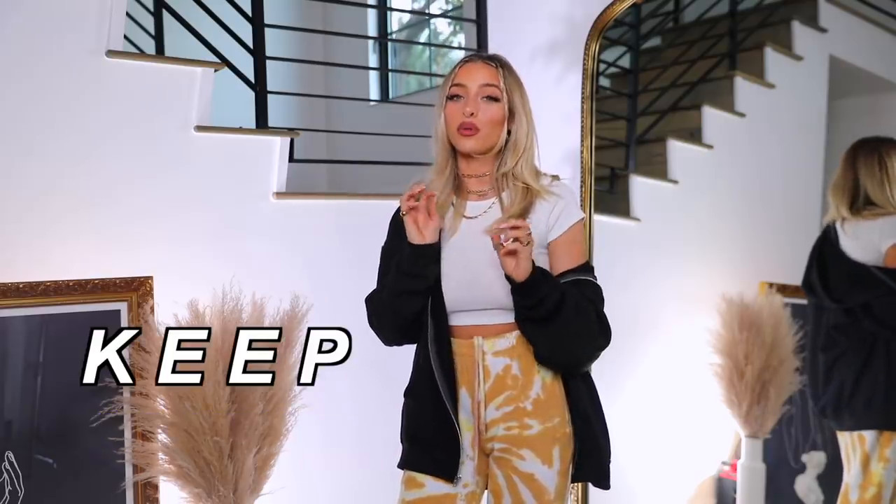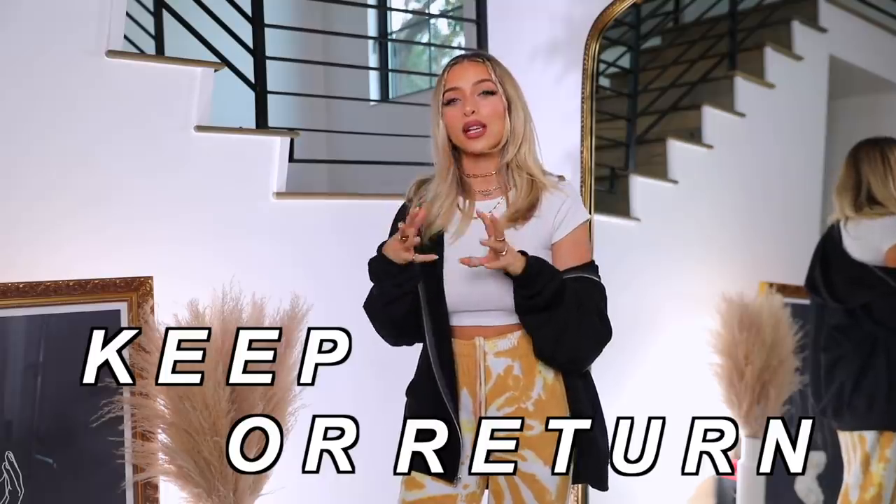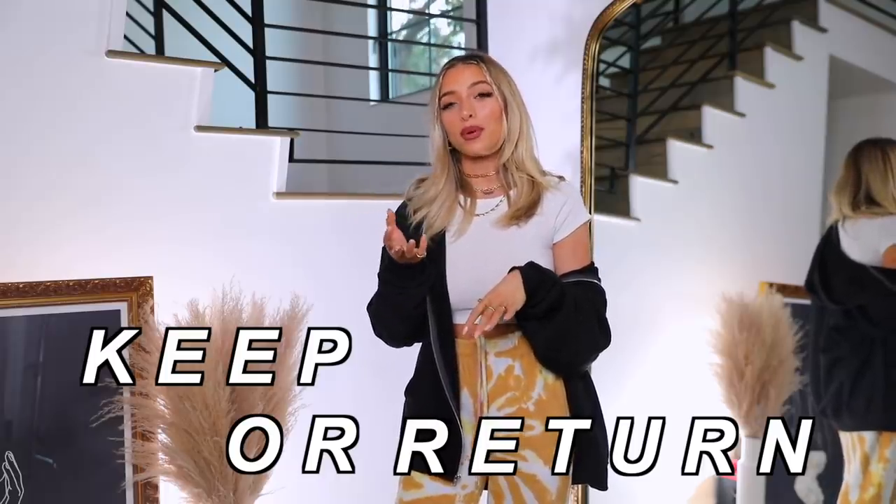Hello and welcome to my channel. I'm Delaney, and if you're returning, thank you for being here. Today's video is a Fashion Friday, and I have a series called Keep or Return where I bring you along mentally for the shopping process — going through my thought process on picking things out, how I envision styling them, and essentially if I'm choosing to keep or return items.